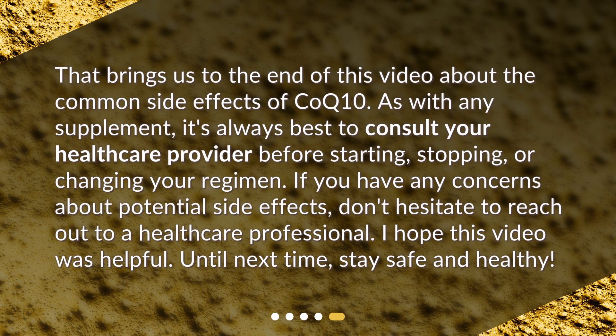That brings us to the end of this video about the common side effects of CoQ10. As with any supplement, it's always best to consult your healthcare provider before starting, stopping, or changing your regimen. If you have any concerns about potential side effects, don't hesitate to reach out to a healthcare professional. I hope this video was helpful. Until next time, stay safe and healthy.